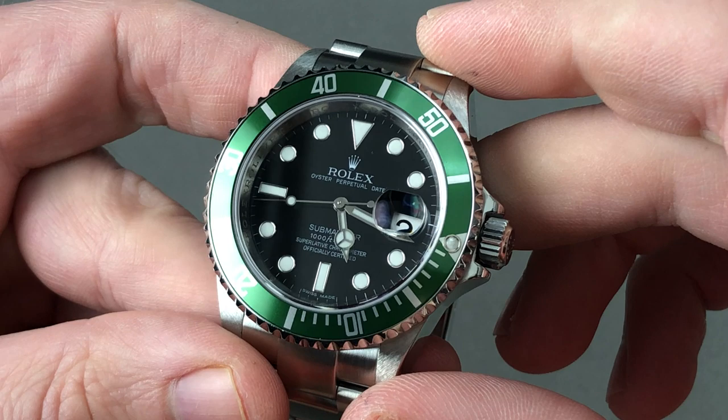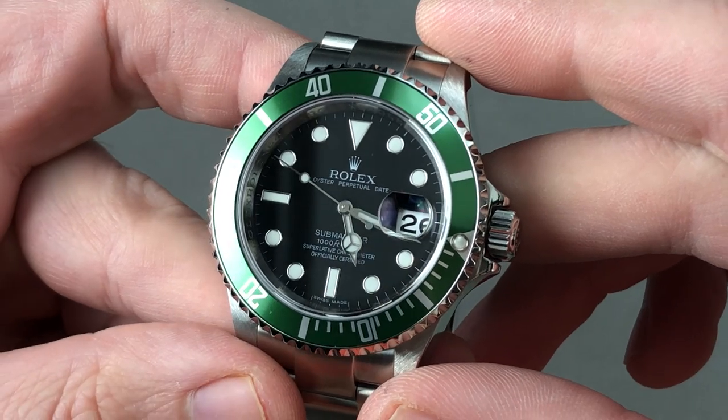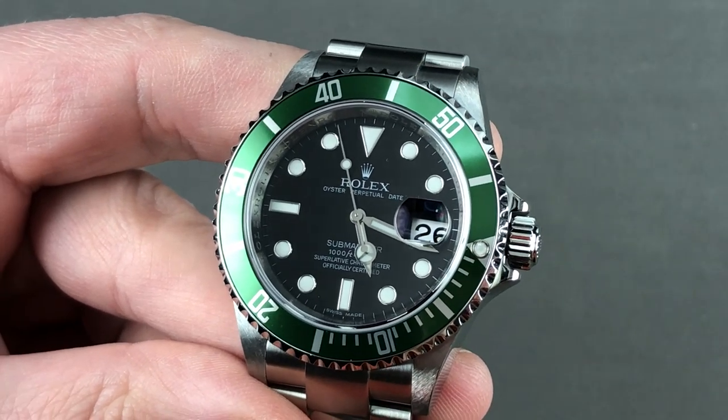A timepiece that offers everything you could want in a 40mm package, including future projectability and collectability. I don't call many Rolex watches investment pieces for the future — this is an exception. Email tmaso@thewatchbox.com for purchase and pricing details.